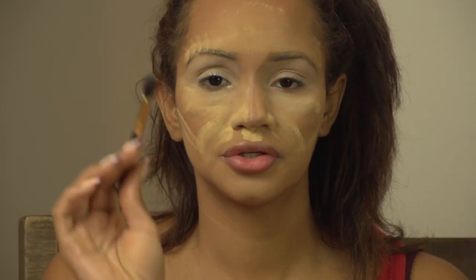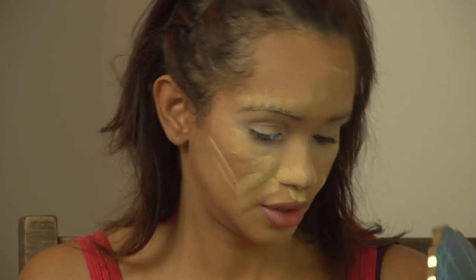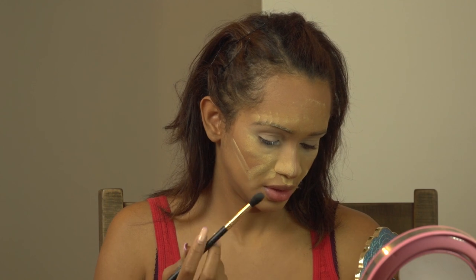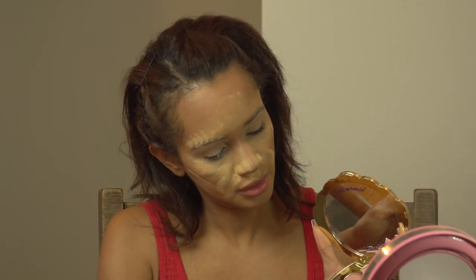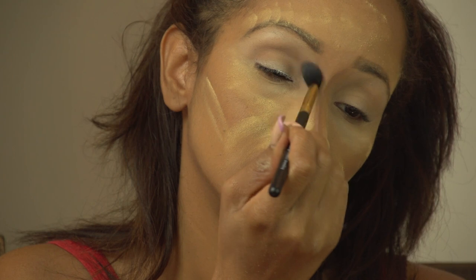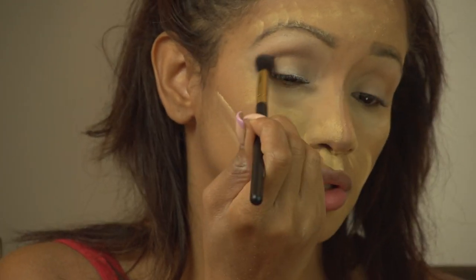Taking my Madame Mirage large crease blending brush, I think I'm going to be doing a halo eye today. I'll put a little transition color in the crease — I'm going in with Sandbar, just a light wash color in the crease.